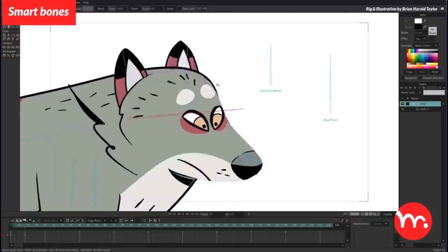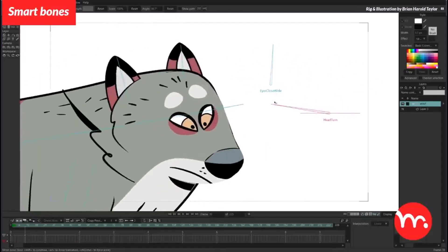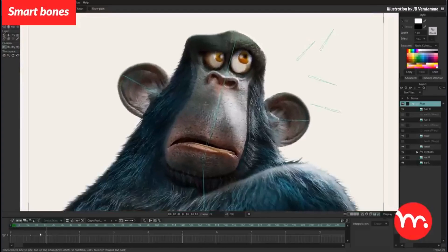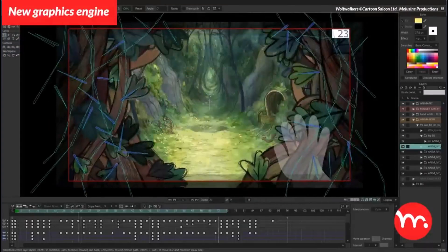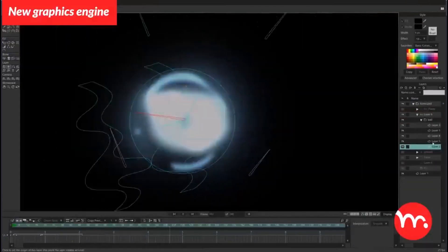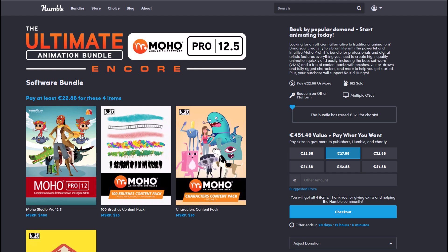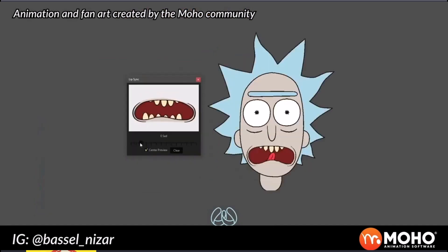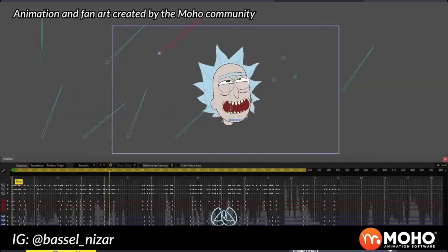Hey, what's up guys and welcome back to Ask NK. This is a quick update from the Fox Art Humble Bundle, and it has to do with those who are super interested in creating 2D animation or maybe you're into 2D painting. The Fox Art Humble Bundle have just released the Ultimate Animation Bundle which is packed with the amazing Moho. This was previously called Anime Studio but was rebranded to Moho, which is an amazing animation tool for professionals and also hobbyists.